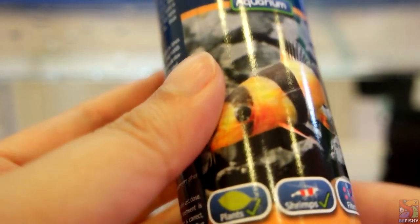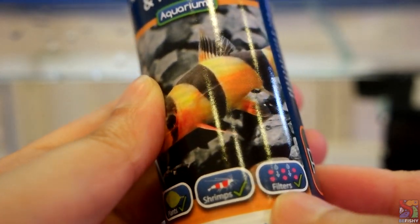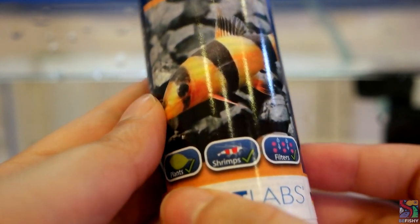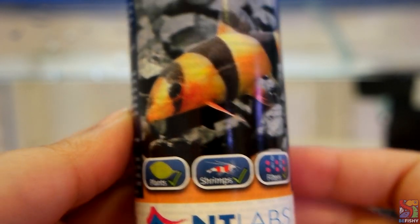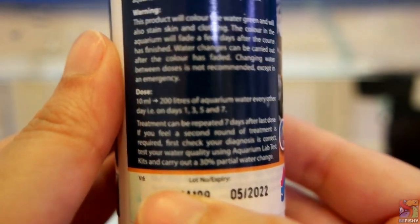The two main ingredients they are using are malachite green and formaldehyde. These two ingredients are commonly used to treat ich. Malachite green may stain your clothes and tank, so I prefer to use a quarantine tank for treatment. What I love about this medicine is that it is plant, shrimp, and filter safe, which is just absolutely amazing to me.